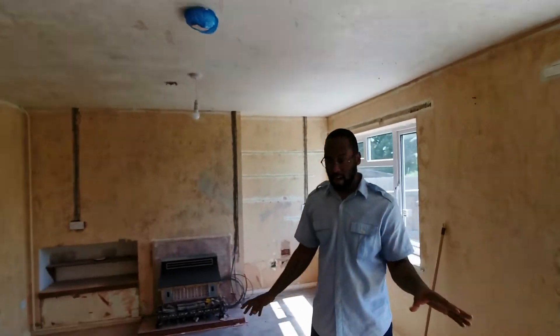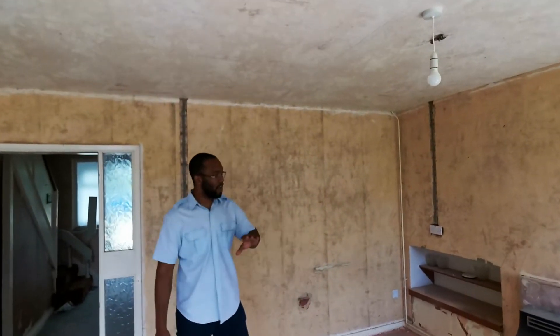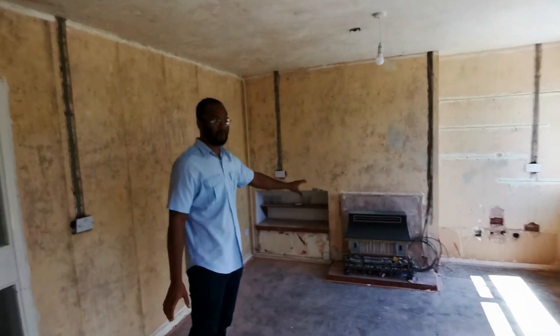This is going to be the kitchen dining area - a really nice space. Not everything has been taken out yet, so we've still got parts of it that need to be ripped out.